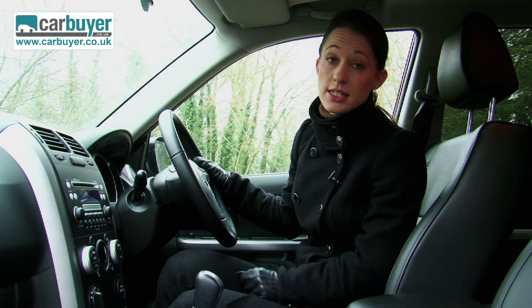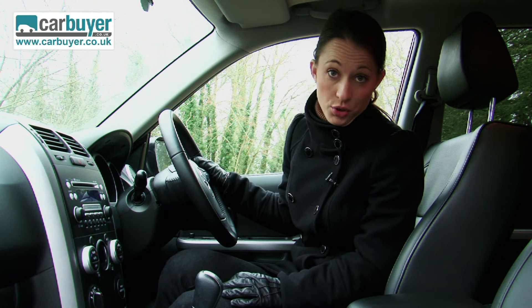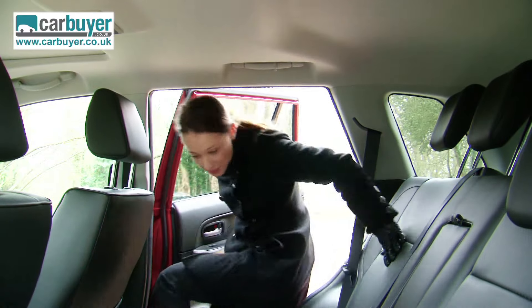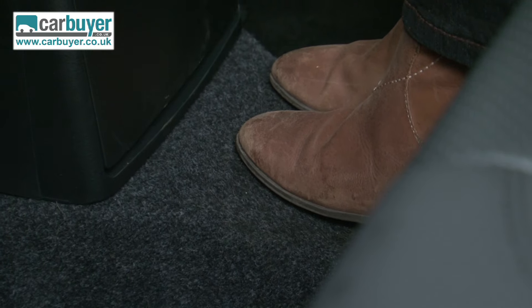Safety-wise, as standard it has stability control, six air bags and a tyre pressure monitoring system. The good thing about the back of this car is that if you are a child sitting in the back, the transmission tunnel is relatively small so you have got somewhere to put your feet.